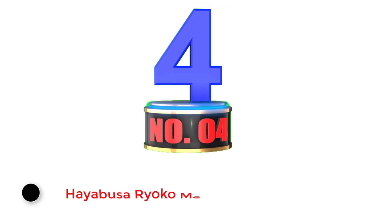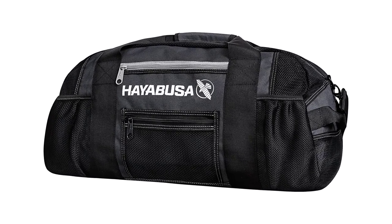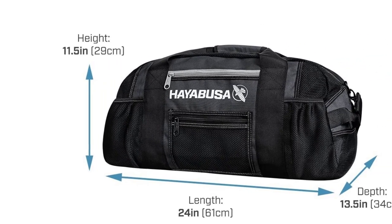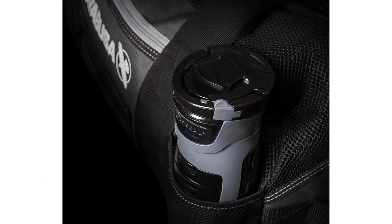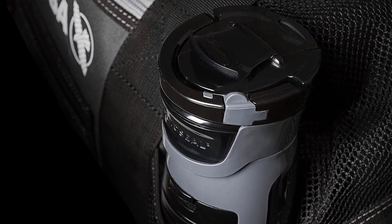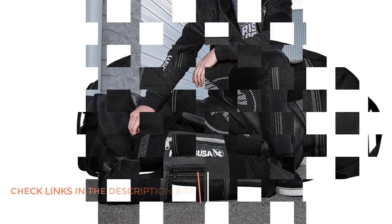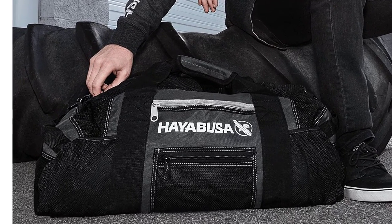Number 4: Hayabusa Ryoko Mesh Bag. The Hayabusa is a large bag made of high-quality tear-resistant mesh that helps your gear and clothes dry faster. The main compartment is very large at 70L, so you can fit whatever gear you have including your boxing gloves, pads, shin guards, etc. As far as organization goes, it has two zippered pockets on the front for smaller items, two bottle holders that can accommodate up to a 32oz bottle, and a mesh pocket on the end for your keys or gym card. The only complaint is that a few people have had issues with the mesh material starting to tear after a few months. Overall, if you need a very large bag, this is a solid option. Hayabusa is a company known for making high-quality materials, so it's unlikely you'll have any issues.